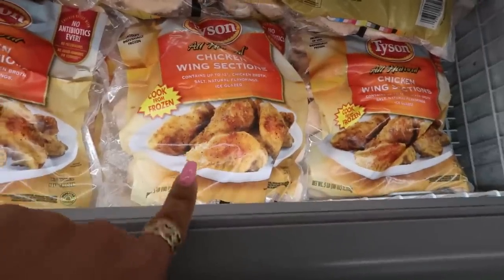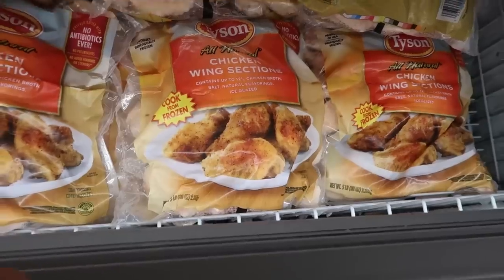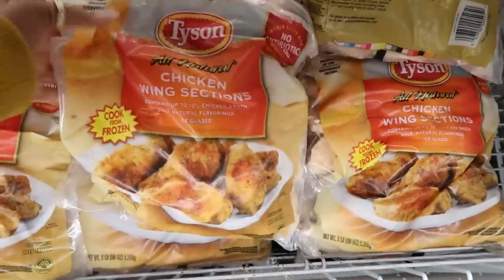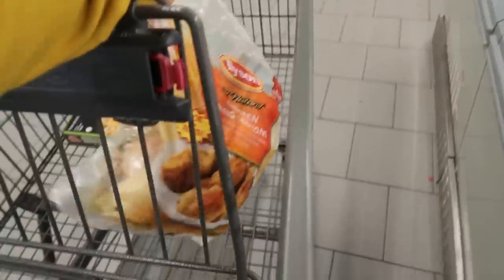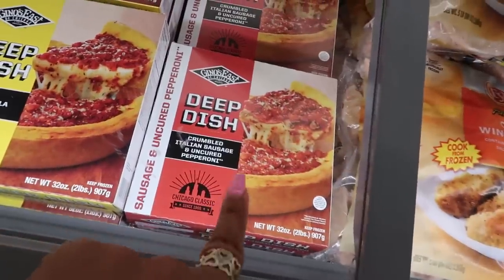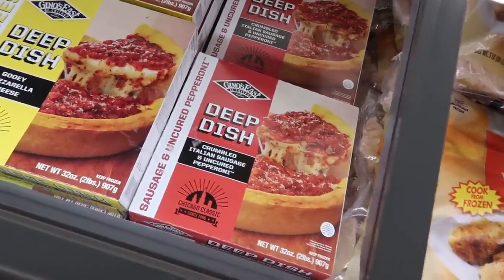The mini empanadas right there — chicken and a creamy cheese filling in a flaky pastry dough, sounds good. Roasted corn and black bean. Those are $4.99, and the enchiladas are $14.79 and it serves eight. Okay, they have five pound bags of Tyson chicken wings. I think I better grab some — I think I want two bags. That deep dish pizza looks so good, crumbled Italian sausage and pepperoni. These are $6.60.